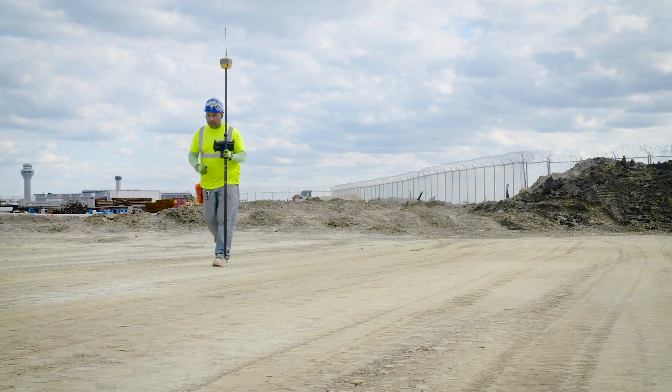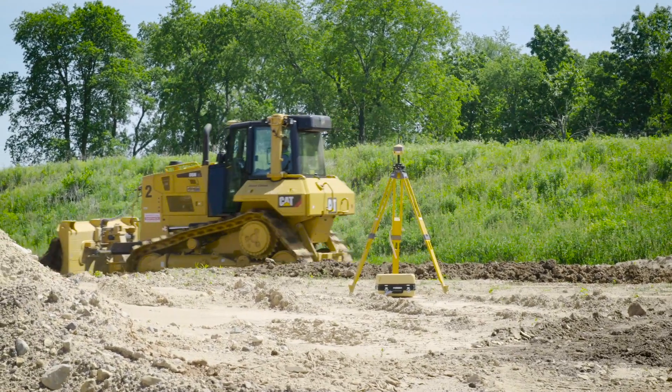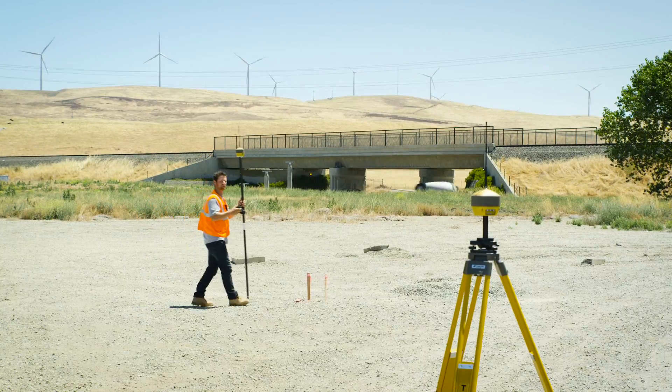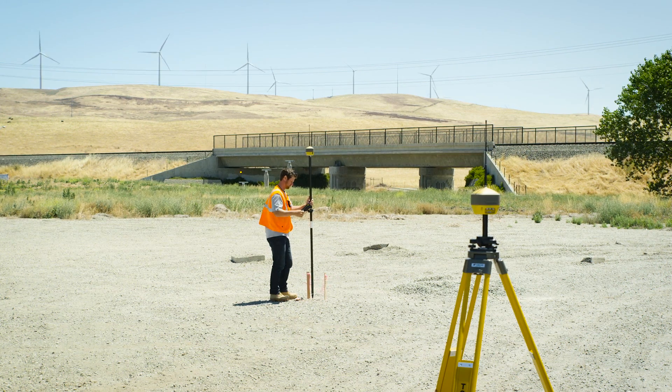The Hyper HR has been designed with ultimate versatility in mind, capable of meeting all of your construction and survey needs by offering long link communication as well as multiple radio communication modules all within the same receiver.